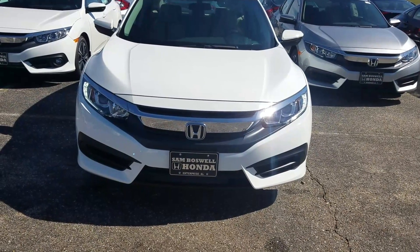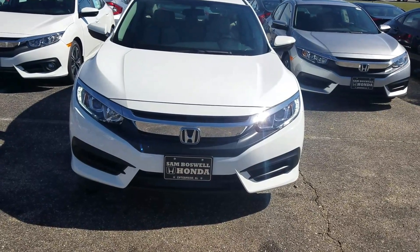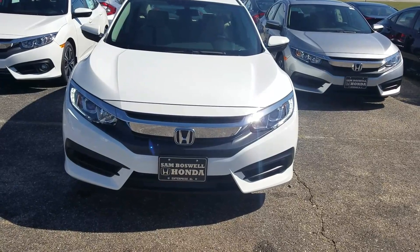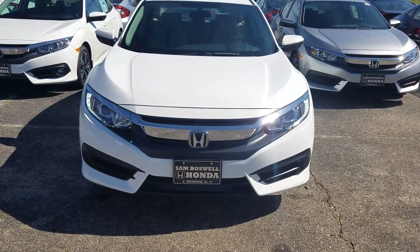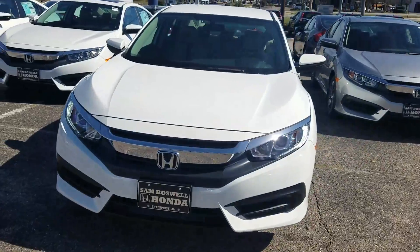Good morning, this is Justin from San Boswell Honda, following up on your email inquiry about a brand new Honda Civic. Great news — I do have one available for immediate delivery. This particular one is white orchid pearl in color, LX trim level. I just want to walk around the vehicle to show you a quick few features.